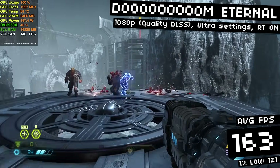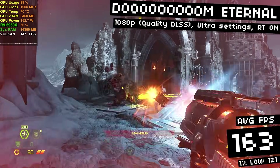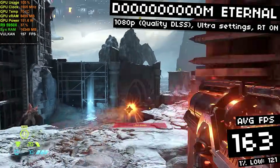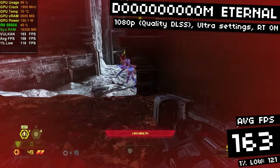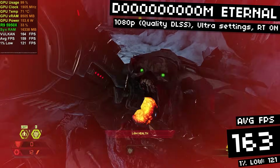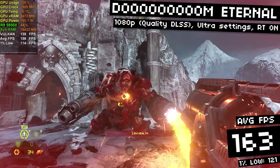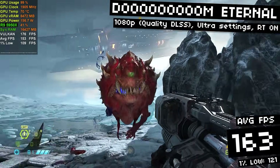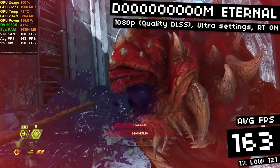On to Doom Eternal. We're running at 1080p with ultra settings, ray tracing enabled, and quality DLSS — getting a buttery smooth 163 FPS average with 121 FPS 1% lows. I probably could have gone without DLSS. My monitor is 100Hz so going higher is pointless, but if you had a 240Hz monitor you could still use this GPU at medium settings with ray tracing disabled. One of the strengths of the 3060 is its versatility — ultra settings and ray tracing at 1080p, lower settings for more FPS, or use DLSS to go up to 1440p or 4K. That's likely one reason this GPU is so popular.